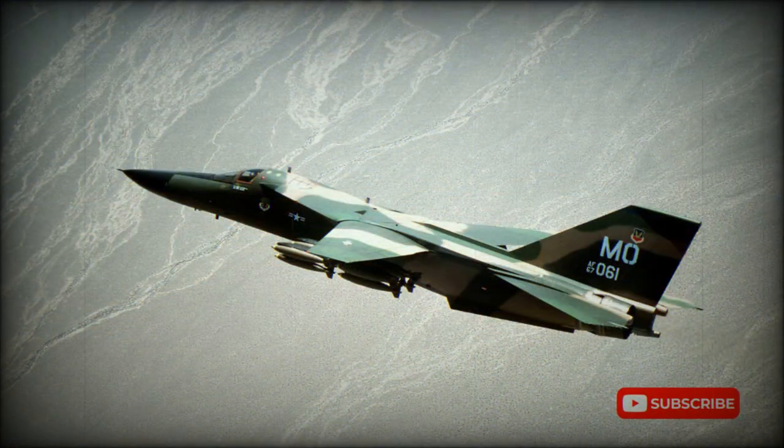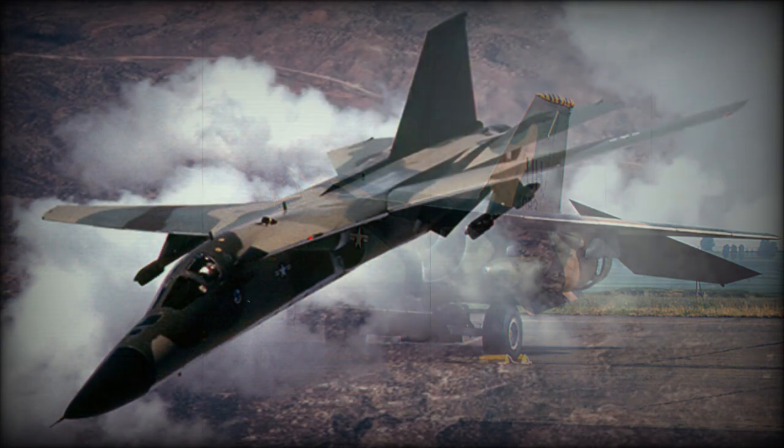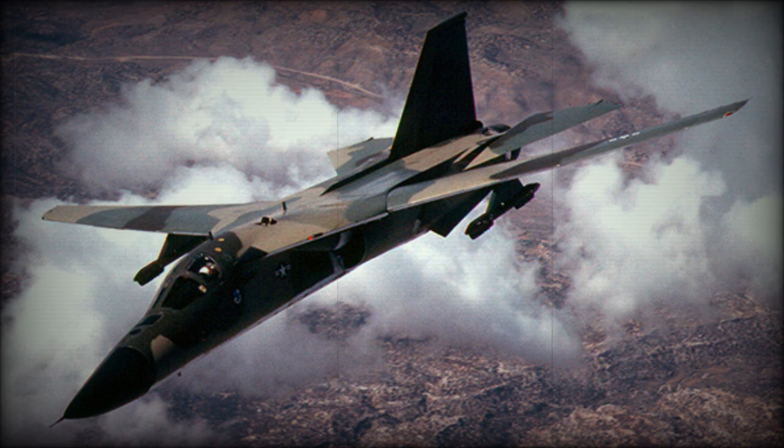Technical difficulties, barely controlled weight growth, and massive cost escalation characterized the remainder of the TFX's development. During wind tunnel testing, severe drag problems were encountered. Weight reduction programs on the naval version reduced commonality to a mere 28% or so before the F-111B was cancelled altogether and replaced by the F-14 Tomcat.